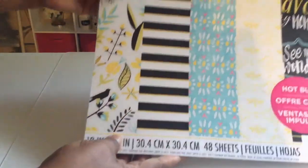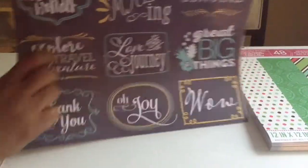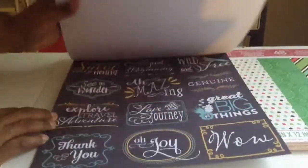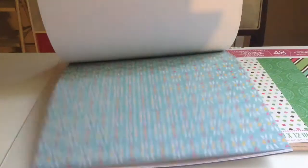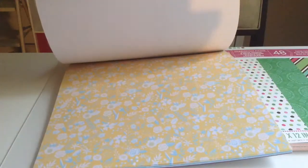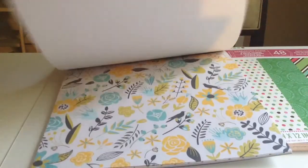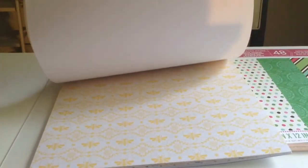I got another paper pad called Sunny Dreams. The first page has all types of sentiments. Then there are flowers in a pretty blue and yellow, sort of a mustard yellow, with some birds in the background - a really pretty pattern.